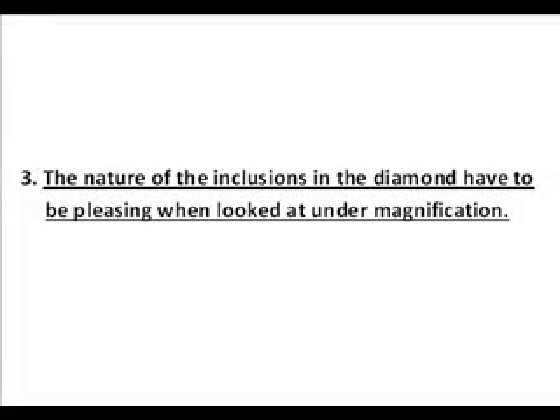Third, the nature of the inclusions in the diamond have to be pleasing when looked at under magnification. Judging whether the nature of the inclusions in a diamond are pleasing may seem to be an easy task. After all, aren't all VS1s the same? Aren't all SI1s the same? So all I have to do is see which stone is lower priced and that's the better deal. That is another myth. All VS1s are not the same and all SI1s are not the same. There is a range and every diamond has its own unique characteristics. Some are pleasing, some are not. An SI1 with a certain type of inclusion may be more pleasing than a VS2.